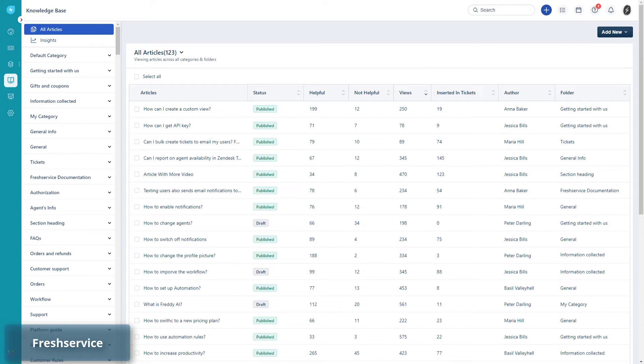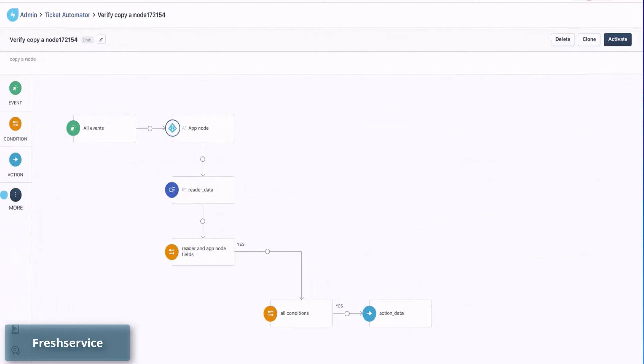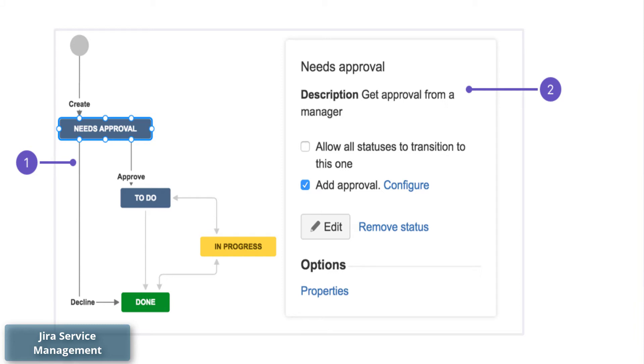As for knowledge base, Freshservice has a built-in one, while Jira Service Management requires a Confluence subscription. Confluence is another product from Jira designed for knowledge management. To manage workflow, Freshservice has a Workflow Automator and Jira Service Management offers configurable workflows — both work the same way with a drag-and-drop option.